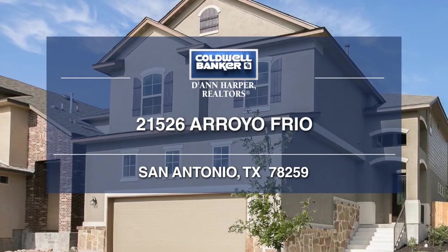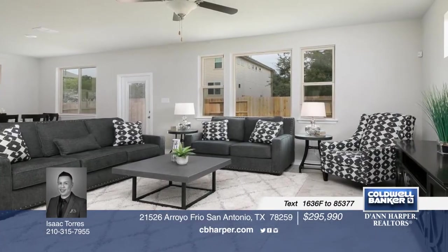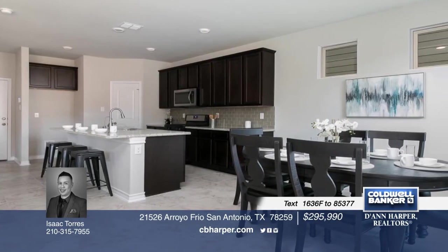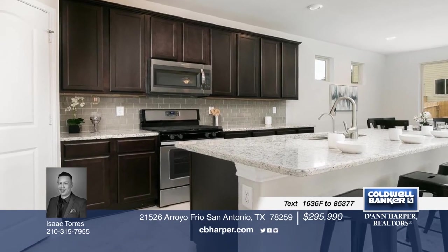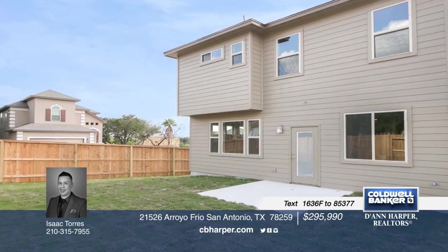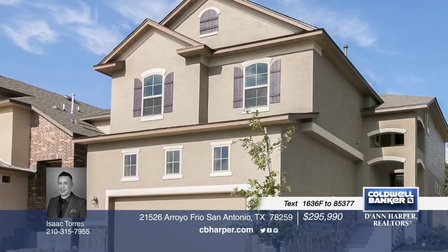This beautiful 3-bedroom, 2-and-a-half bath, brand new Macmillan home is perfectly located in the popular Encino Park. The kitchen boasts custom cabinets, a ceramic backsplash, and granite countertops. All the bathrooms are designed with oversized mirrors and decorative lighting, while the master bath features a walk-in shower, double vanities, and a walk-in closet. The home also comes equipped with a sprinkler system for the front yard. Give Isaac a call today before this one slips away.